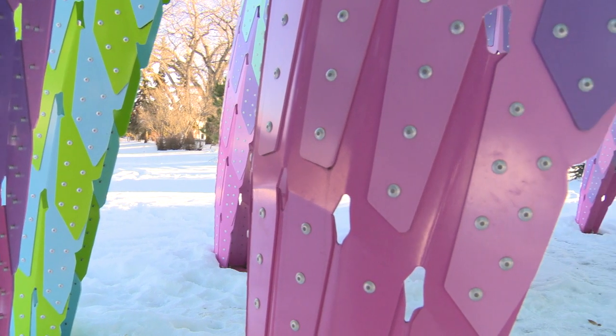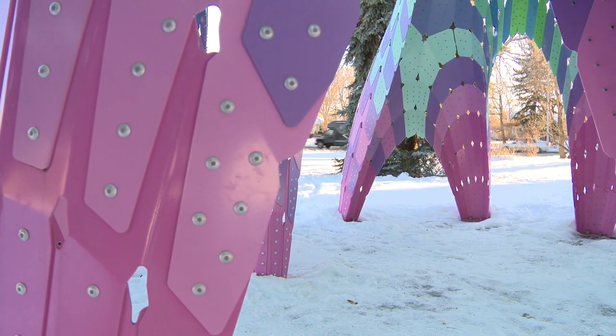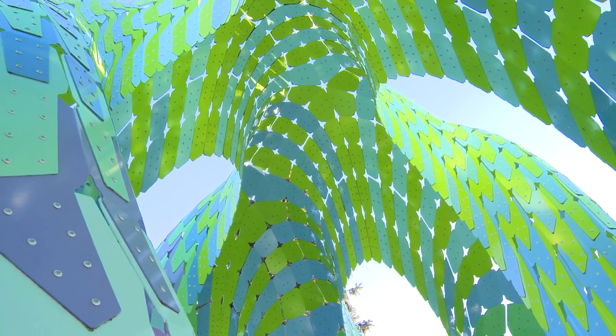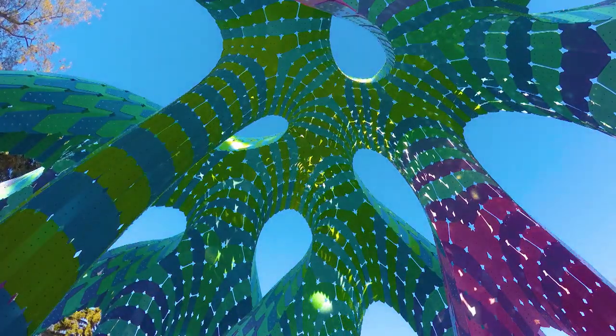24 branches connect the structure to the ground, forming archways for visitors to enter and explore inside. Looking up from the inside, you notice small diamond holes and slits allow light to pour in, decorating the interior with artistic flair.